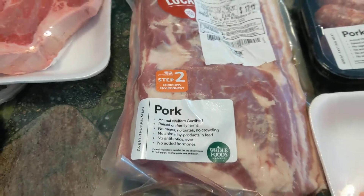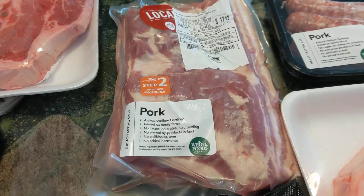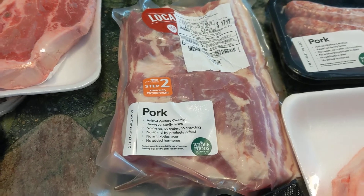This is a pork belly. I'm going to cook half of it, and we'll just nibble on a couple of ounces at each meal for the rest of the week.